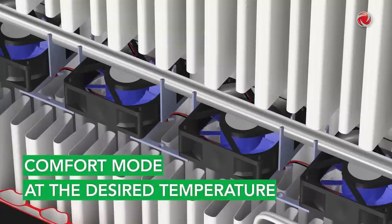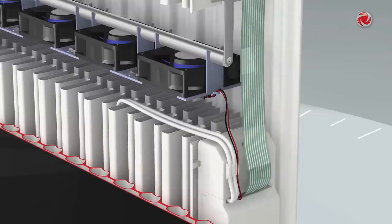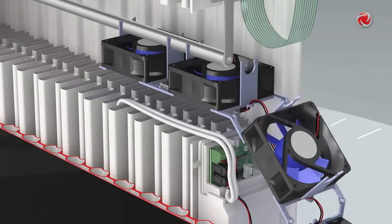The boost button activates boost mode and has been preset in the factory to operate for up to 120 minutes. Once the desired temperature is reached, the system automatically returns to comfort mode. The U-Low E2 has an access panel for tool-free maintenance, enabling easy access to all functional units and electronic components.